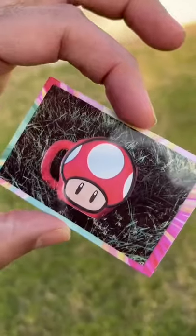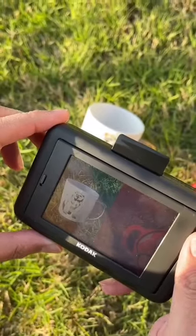You can easily add borders, stickers, and use filters, plus you can create instant collages. The pictures all have a sticky back so you can put them anywhere like journals, scrapbooks, or even on the fridge.